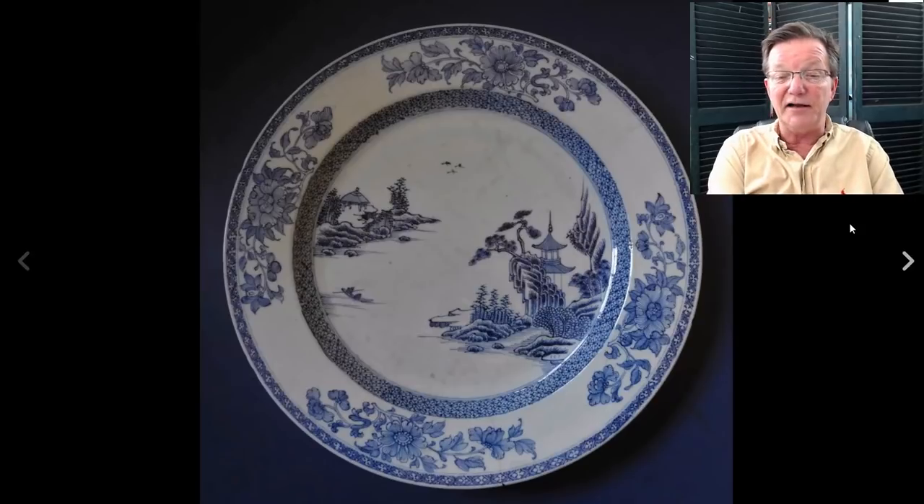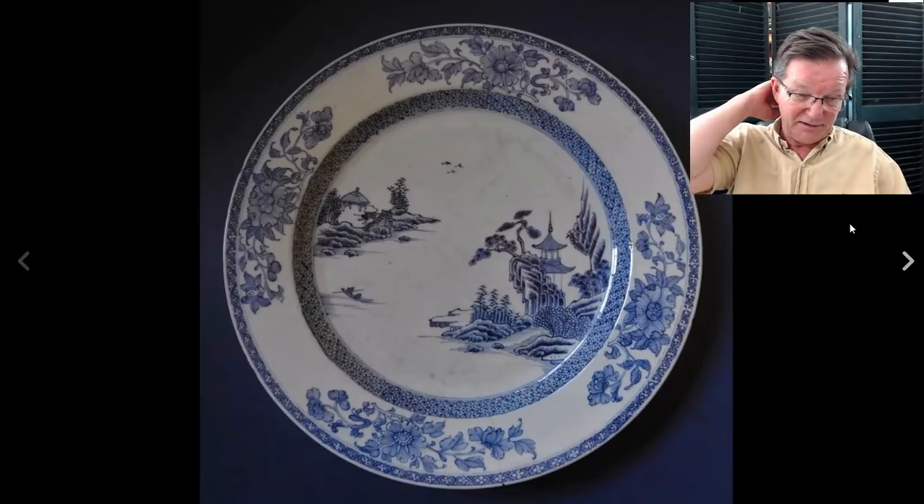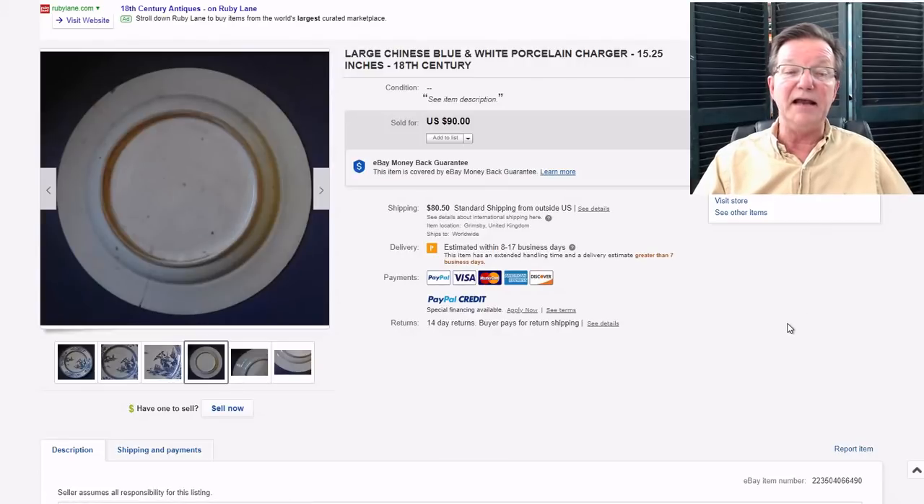I think this was a very nice buy for the week if you're not a condition stickler. This plate had a couple of hairlines and was somewhat dimly photographed, and it needed cleaning - it was extremely dirty. But this was a 15-inch charger, an 18th century dish probably around 1780 or 1790, and very good quality. Chargers are hard to come by. The seller didn't do himself any favors with the photography but the quality was excellent - it went for just $90, a real bargain. This was Merlin Antiques over in the UK.